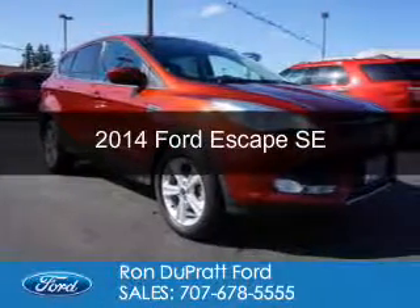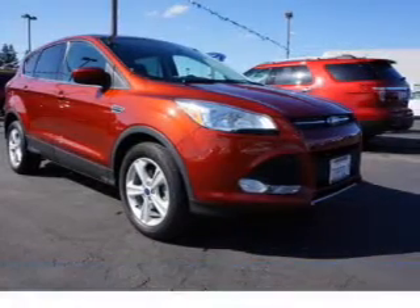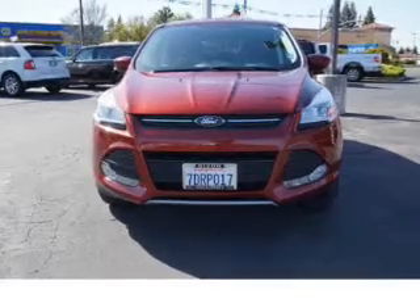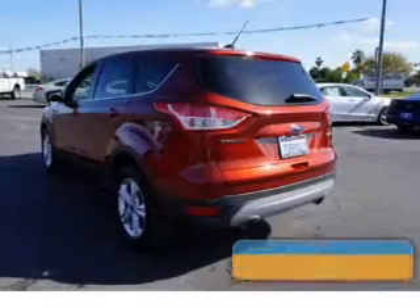This is a certified pre-owned 2014 Ford Escape. It's powered by front-wheel drive, a 1.6-liter four-cylinder engine, and a six-speed automatic transmission. With fewer than 30,000 miles, this vehicle has a long road ahead.